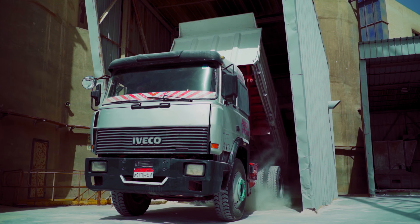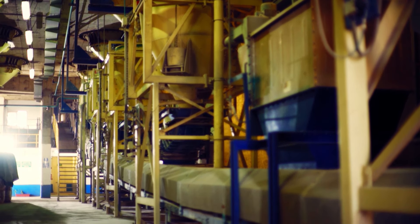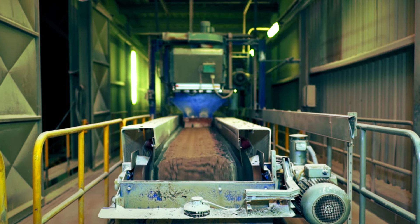Starting with our Egyptian silica, which is one of the purest forms of sand in the world, our production journey starts from simple yet well-formulated materials to world-class products.